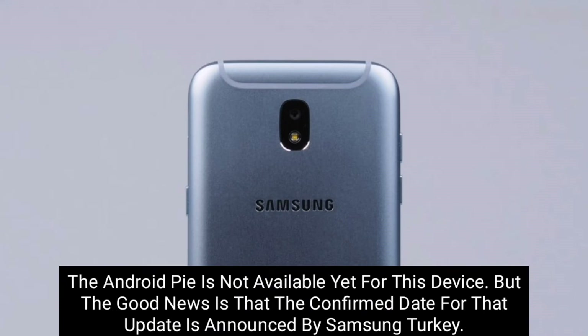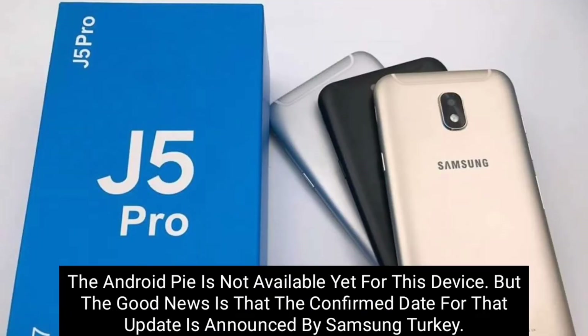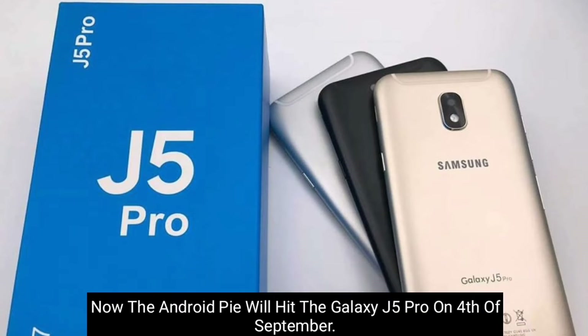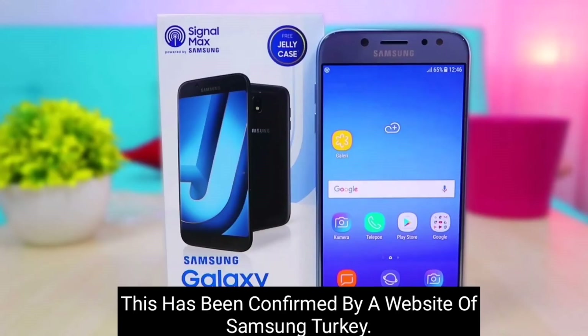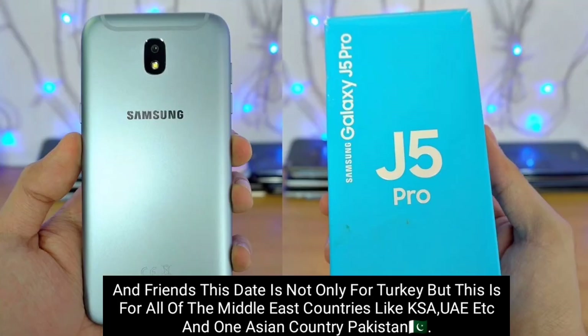The Android Pie is not available yet for this device, but the good news is that the confirmed date for that update has been announced by Samsung Turkey. The Android Pie will hit the Galaxy J5 Pro on the 4th of September — this has been confirmed by the Samsung Turkey website.